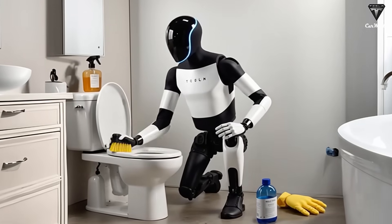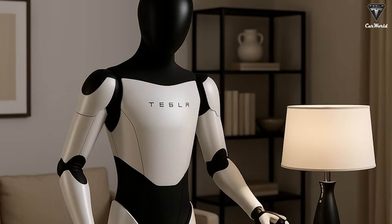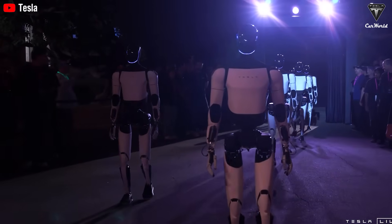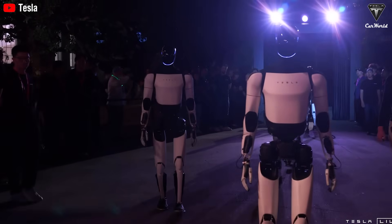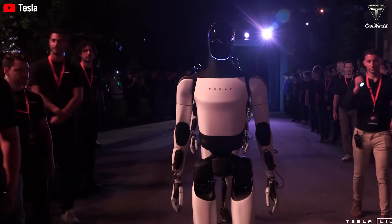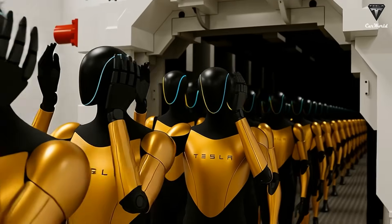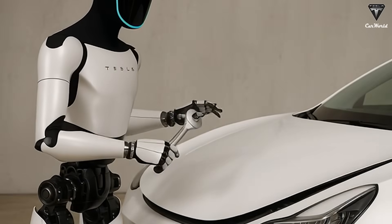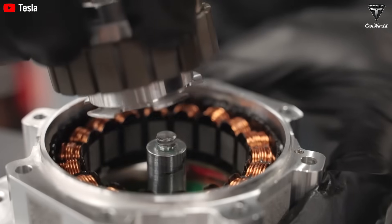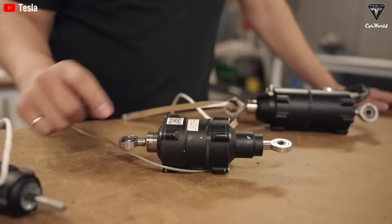Musk envisions a world where Optimus not only eliminates poverty but democratizes high-quality services like healthcare — that is the real promise of technology: not just profit, but human flourishing. What many people overlook is that Tesla has been quietly building the key components of a humanoid robot for over a decade. Musk often reminds everyone that Tesla's electric vehicles are essentially robots on wheels. Every Tesla EV contains essential robot technologies: high-density batteries, power electronics, drive units, custom actuators, AI vision systems, neural network chips, advanced software, and a global infrastructure for managing autonomous machines — the same ingredients needed to build a humanoid robot. That's why Musk confidently says Tesla is already the largest robot manufacturer in the world.